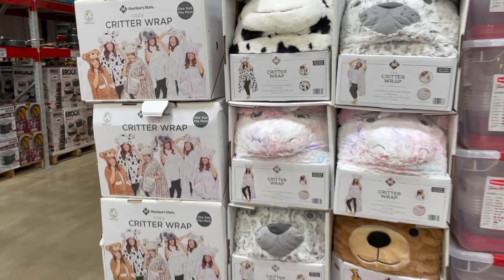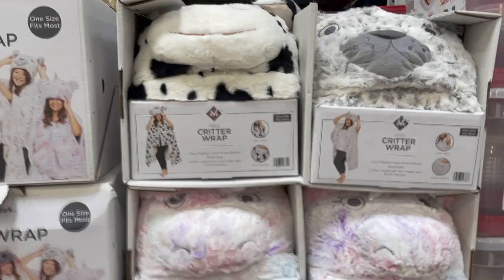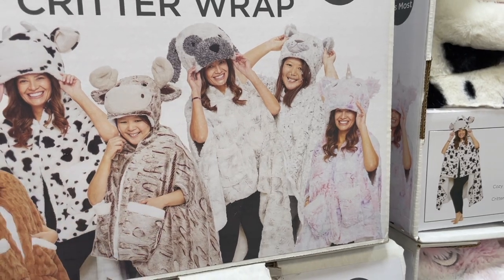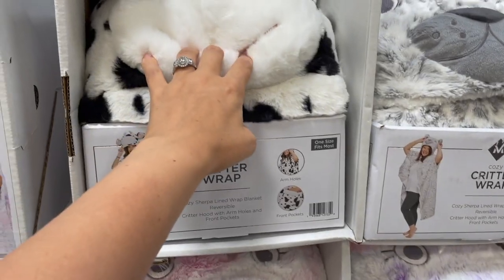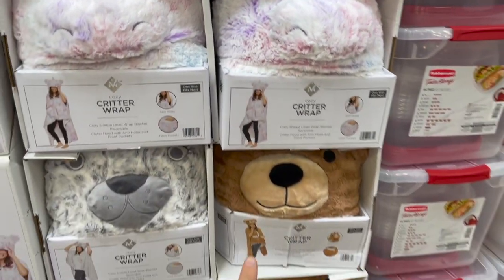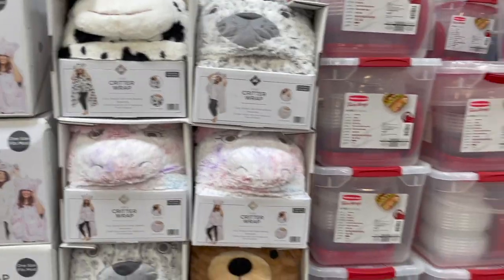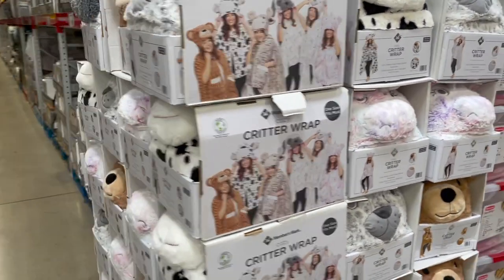Tell me down in the comments if you're someone who would love to receive this little cozy critter wrap here. One size fits most — it comes in tons of different animals. It kind of is like a blanket that comes around you, like a Snuggie but in critter form. Comes with a cow, a little snow leopard, a cute little unicorn, a bear, and there's a moose in here somewhere too. $20 for that. One size fits all — perfect to take to a sleepover. That's just a cute little fun stocking-stuffer gift.